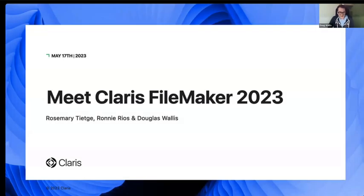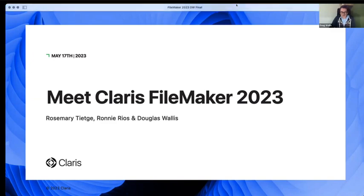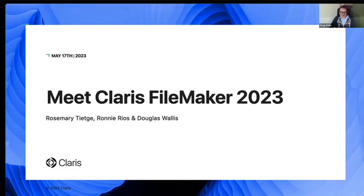The team from Claris today is going to talk about FileMaker and Connect. It's Rosemary, who's going to be sending links to blogs and various information on Slack. Ronnie Rios and myself, Doug Wallace. I am the product manager for the FileMaker side at Claris.